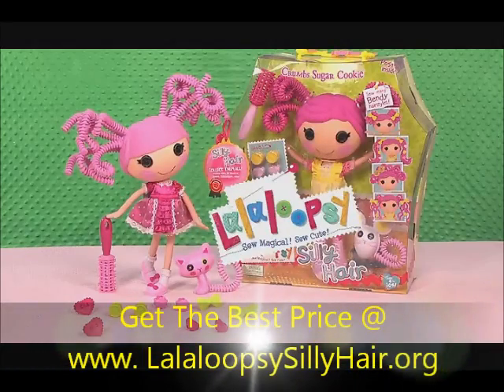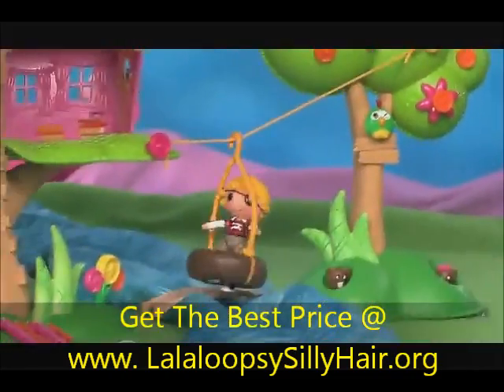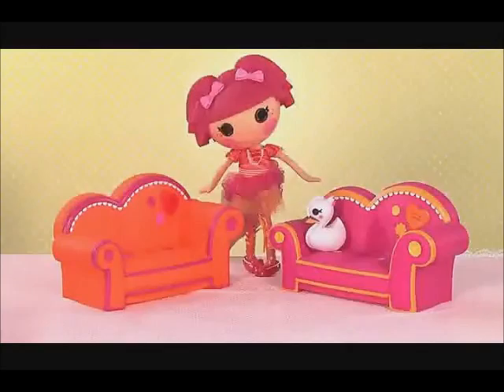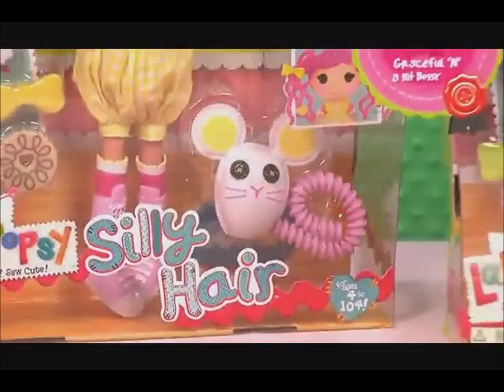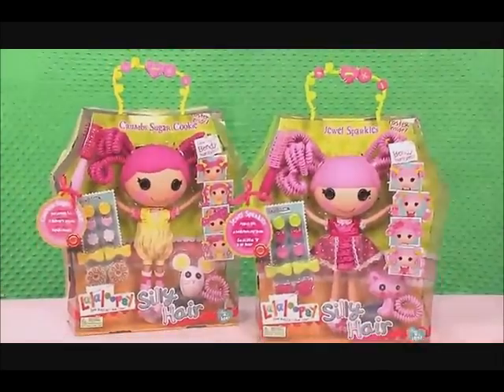La La Loopsie takes you on a magical journey to a whimsical world of imagination. The La La Loopsie were once ragdolls who magically came to life, taking on the personalities of the fabrics that were used to make them. Now you can style your La La Loopsie's hair and her pet's tail too, with La La Loopsie Silly Hair.